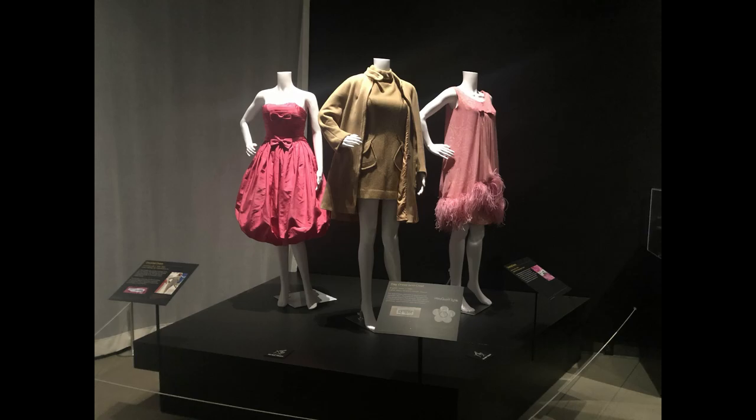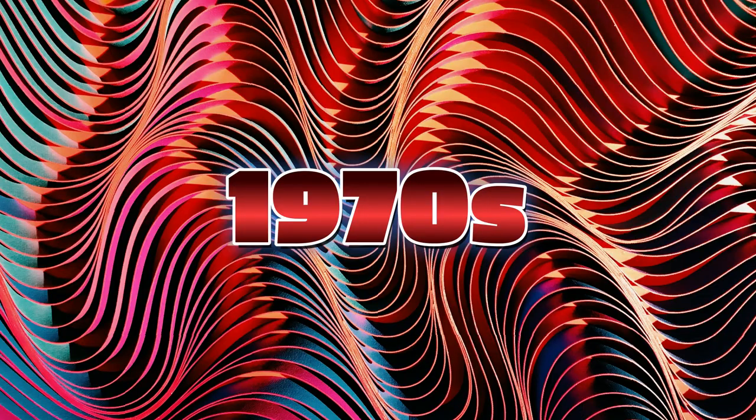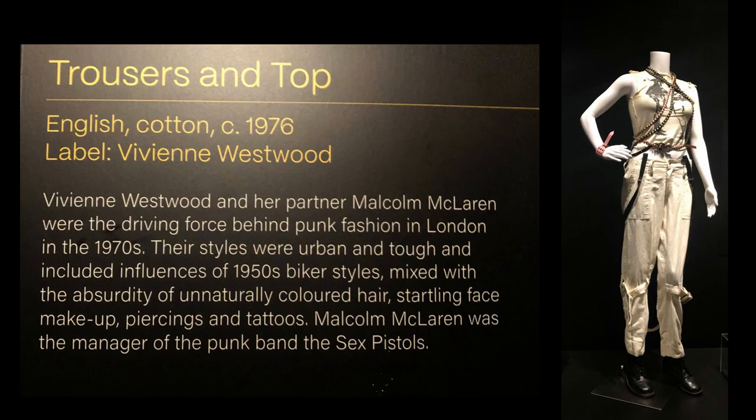The 1960s brought a sense of counterculture with bright colors and eye-catching styles. Flower power and mod designs continued into the early 1970s, and later, punk and biker styles created powerful images.